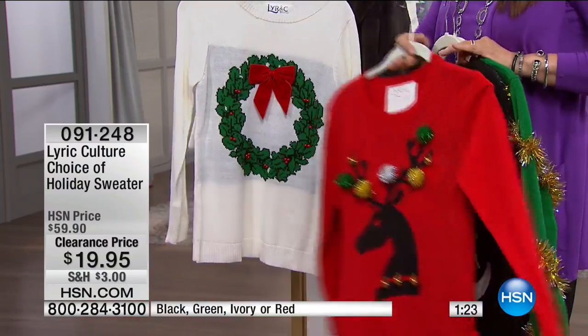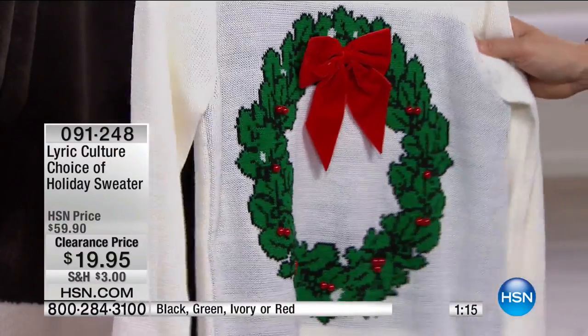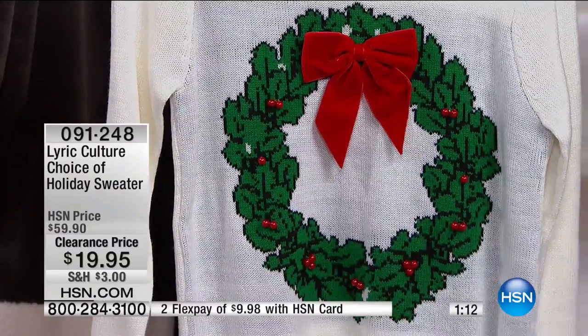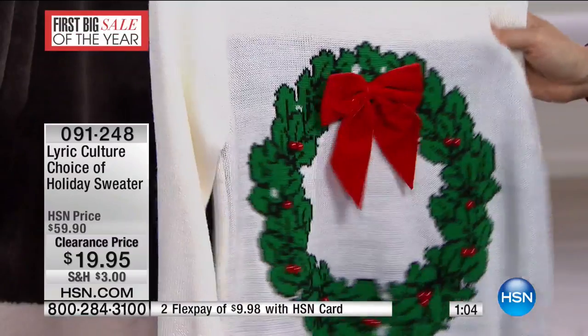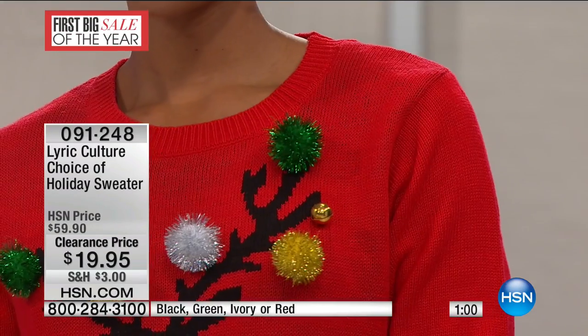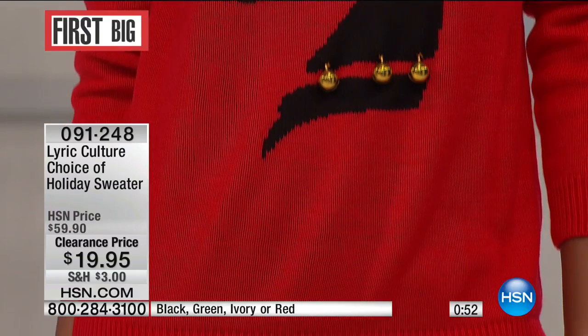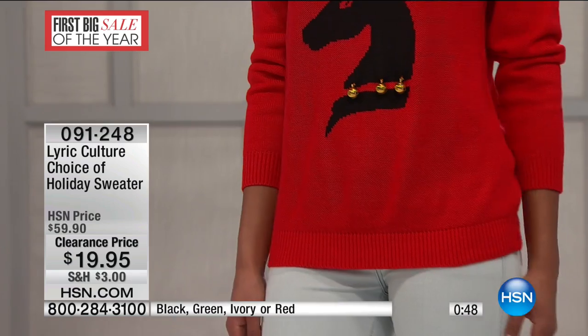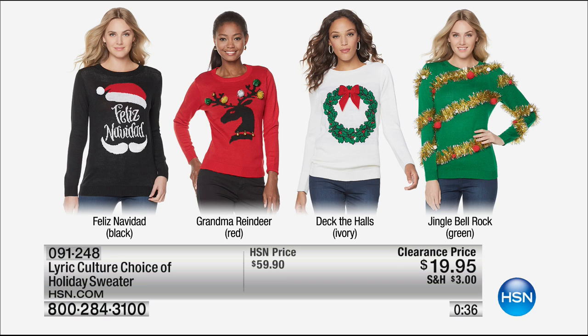That's called the red. Here's the ivory — there's your wreath with your red bow. Even if you aren't doing the one-horse open sleigh thing, it kind of gives you that vibe. Winter white — actually that would be gorgeous with the Wendy Williams ivory faux fur. They're calling the white one Deck the Halls. The reindeer is Grandma Reindeer. Colors are black, green, ivory, or red. Feliz Navidad is the black, Deck the Halls is the ivory, and Jingle Bell Rock by Lyric Culture. $19.95.